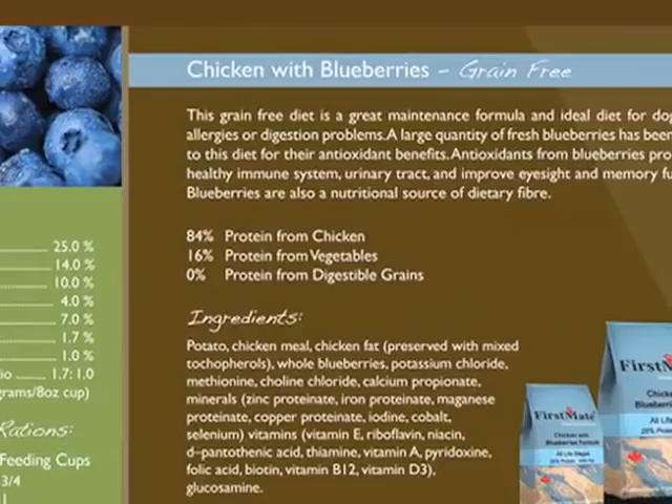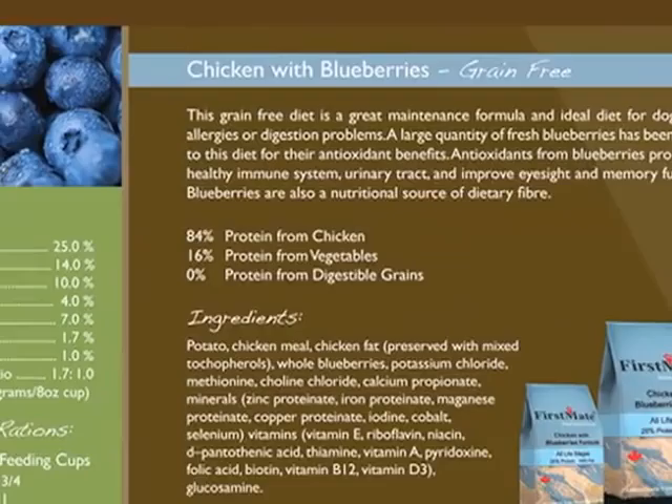Information is available on First Mate's packaging on the back side using a pie graph that explains where the protein comes from in each one of our diets. As an example, if you were to look at our chicken and blueberries formula, you would find out that the only animal protein source is chicken, and of the 25% protein available in that diet, 84% of it comes from the chicken and 16% of it comes from the carbohydrate source. So in this situation, the primary source of protein is the meat, even though potato was the first ingredient.